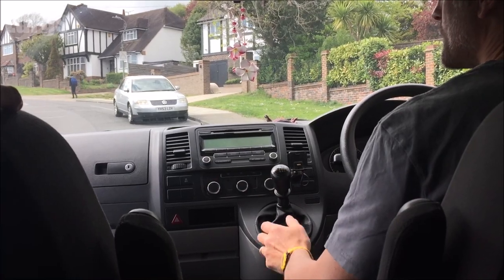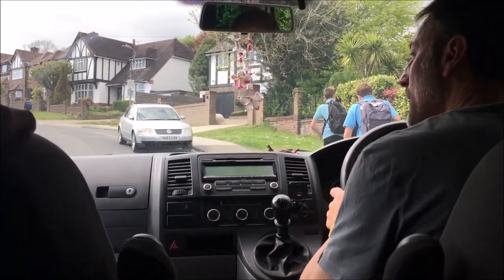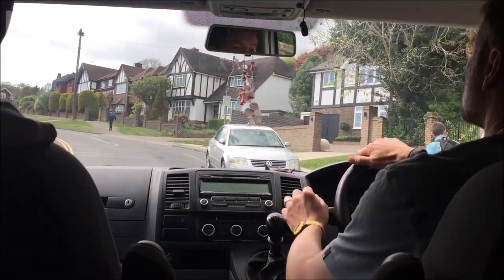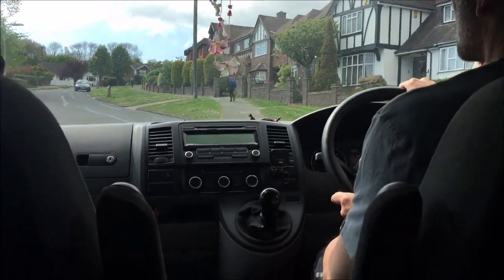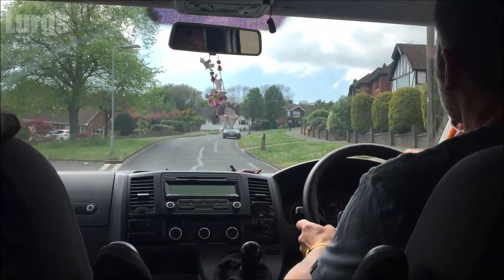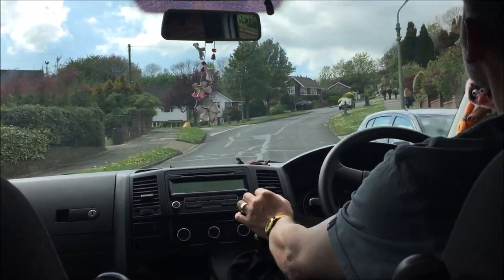Now this particular van has got hill hold. If you pull up at the traffic lights on a hill and you put your foot on the brake, then put the clutch down and put it into first gear, you don't have to pull the handbrake up. When the lights change to green you can just touch the accelerator and the van will automatically let go of the brake and then you're off.